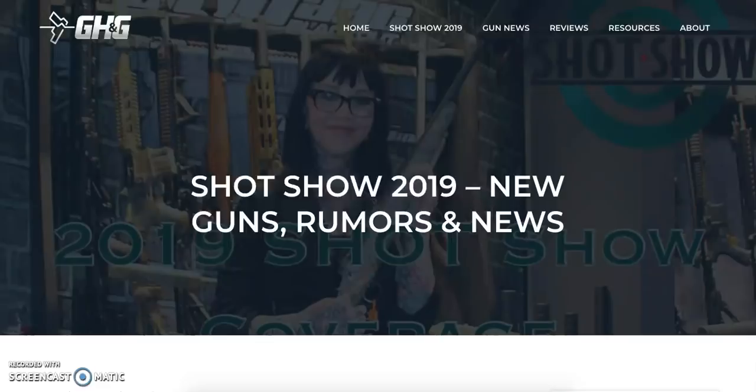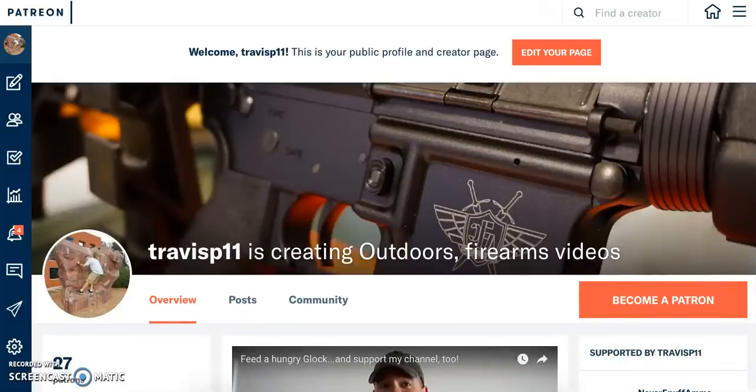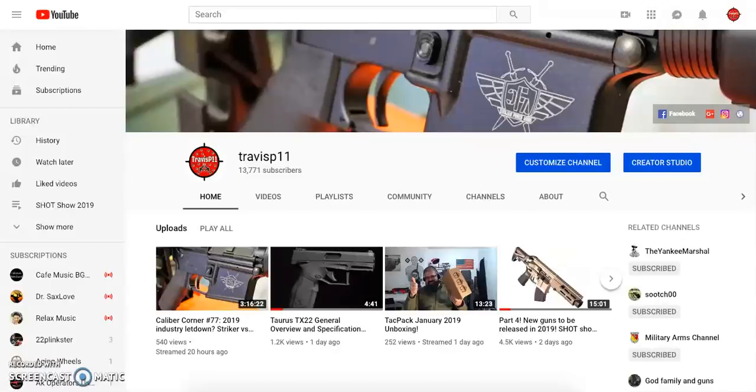Special thanks to Guns Holsters and Gear for all this awesome preview coverage of Shot Show 2019. If you like what you see, please like and subscribe. You can follow me on Facebook, Twitter, and Instagram, and if you'd like to support the channel, head over to patreon.com/TravisP11. Any funds go directly back into the channel for firearms and ammunition. Thanks for joining us — enjoy all the new goodies coming out at Shot Show this year. Take care!